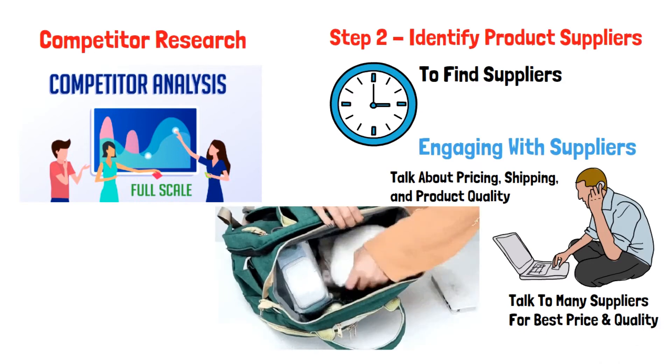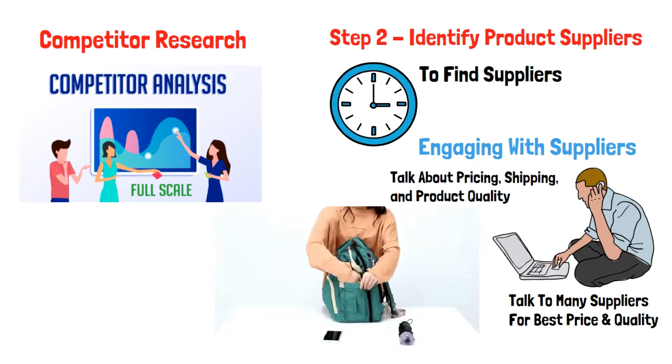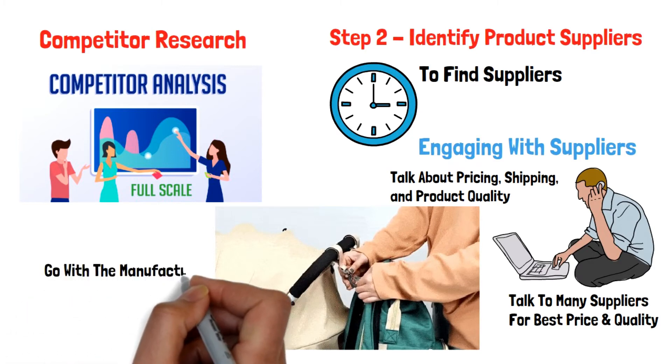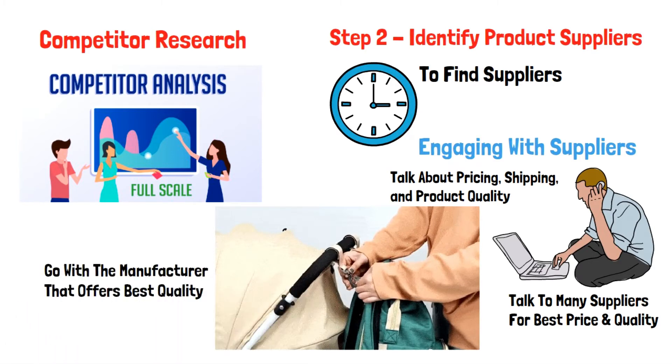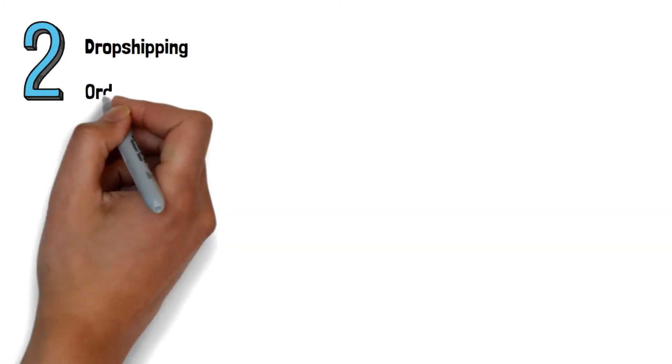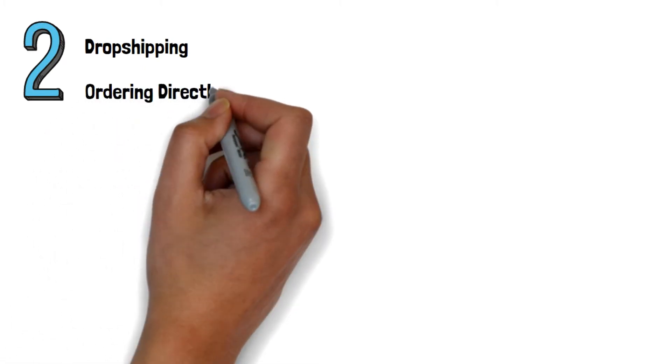In regards to product quality, you should consider ordering a couple of samples from different manufacturers so you can go with the manufacturer that offers the best quality. When it comes to selling on Jumia, you mainly have two options: dropshipping or ordering directly then taking the products to Jumia for fulfillment.